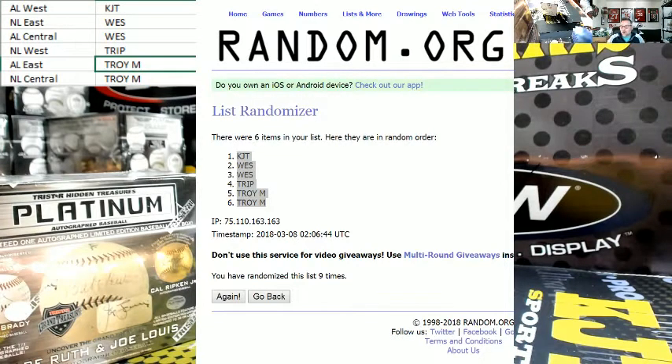All right, so I got the AL West — that is the Astros, Angels, Athletics, Mariners, and the Rangers. West side, you got the NL East with the Braves, Marlins, Mets, Phillies, and the Natties. And the AL Central with the White Sox, the Indians, the Tigers, the Royals, and the Twinkies. Trip, you got the NL West with the D-backs, the Rockies, the Dodgers, the Padres, the Giants. Troy, you got the AL East with the O's, the Red Sox, the Yankees, the Rays, and the Blue Jays. Nice. And the NL Central with the Cubbies, the Reds, the Brewers, the Pirates, and the Cardinals. Nice.